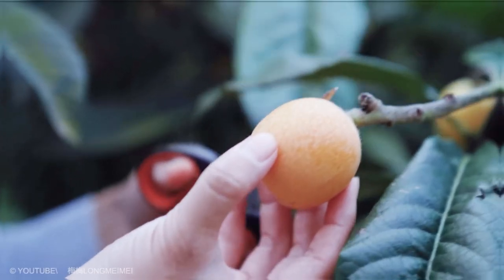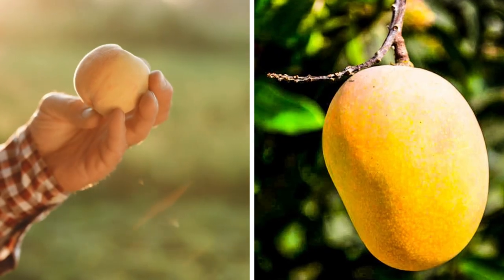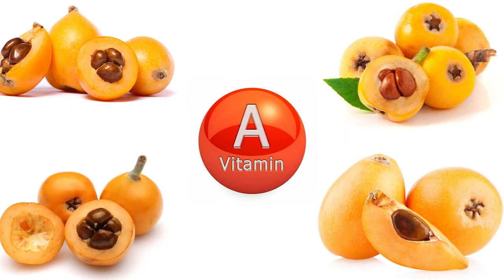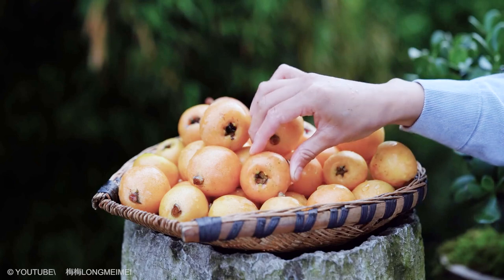Loquat: Loquats are a small pear-shaped orange fruit with large seeds. They taste like a combination of peach and mango. Plant elements called carotenoids give this juicy-fleshed fruit its color and provide an excellent source of vitamin A, essential for healthy eyes and a strong immune system. Loquats are also a good source of calcium, potassium, and fiber.